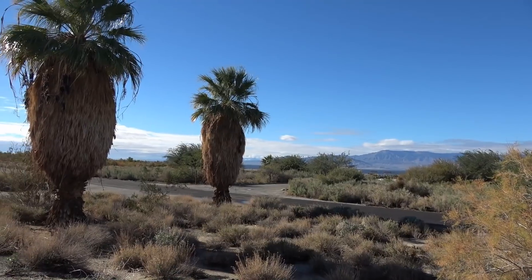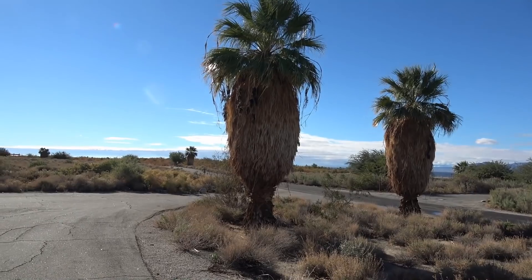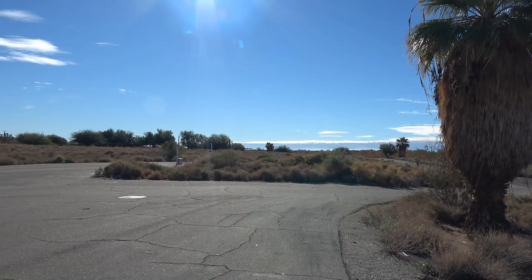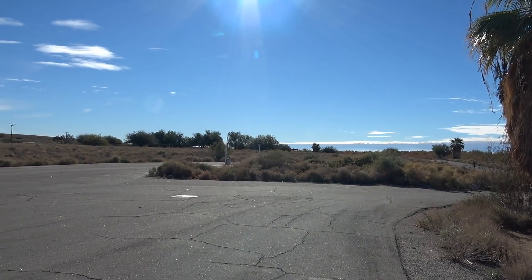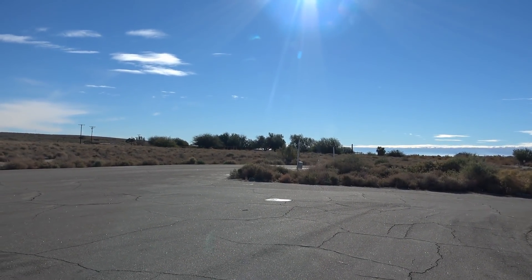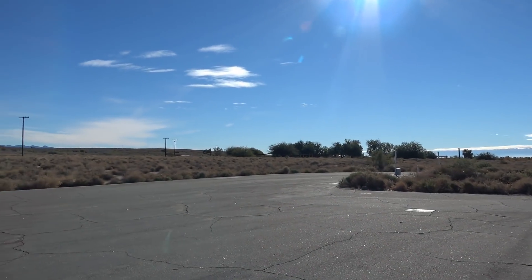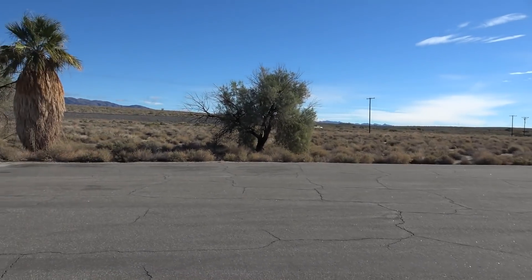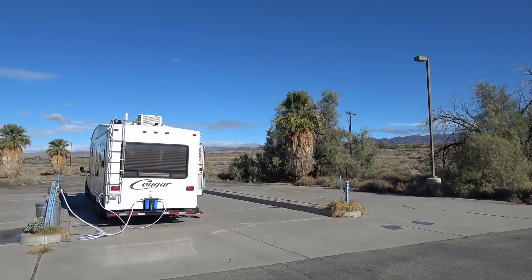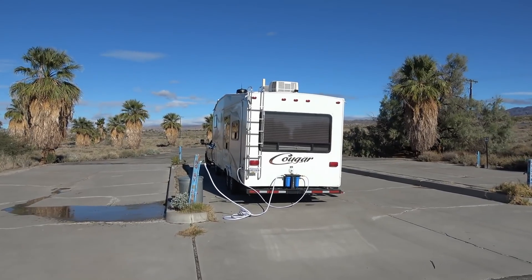Hey guys, Ray from loveyourrv.com. Just spent a few days camped along the Salton Sea in California. My voice sounds different — I've got kind of a crappy cold so I'm a bit stuffed up. We kind of just hunkered down here. There was a rainstorm coming through. It was a pretty good spot, ten bucks a night dry camping. Now we're at the dump station at the Salton Sea State Recreational Area. If you pay for the dry camping you also get a free dump, so that's what I'm doing.